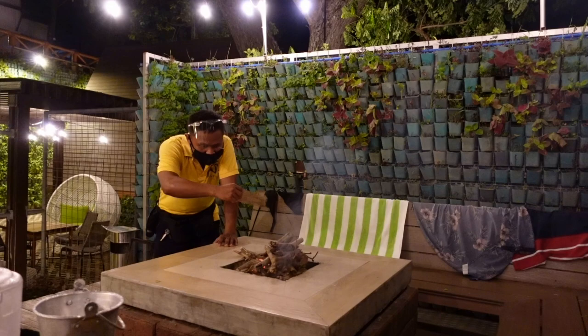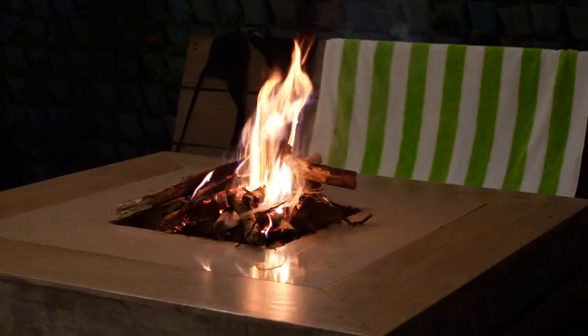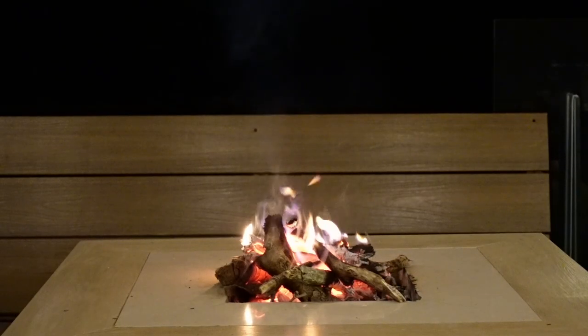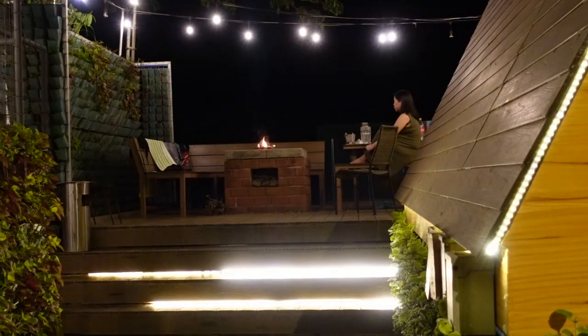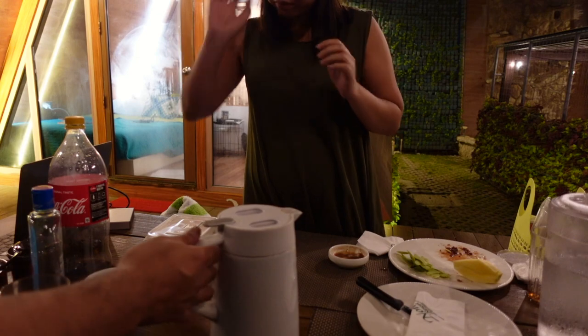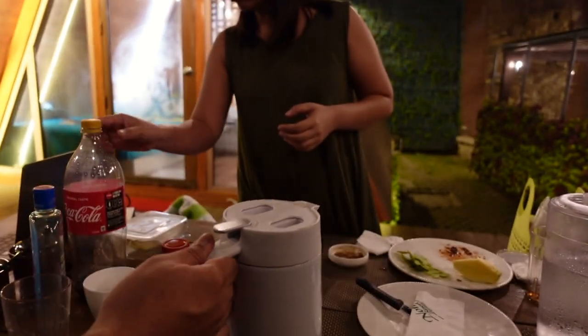Okay guys, dito sa Nonis Resort, pwede ka rin magpa-setup ng bonfire pag naka-check-in ka dito sa Talisay Cabin. Ang maganda dito sa Nonis Resort, meron silang complimentary coffee. Magkape muna tayo.